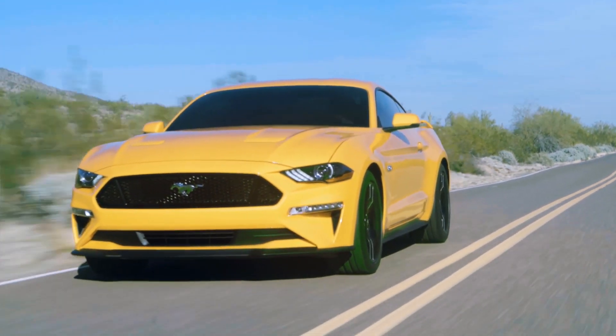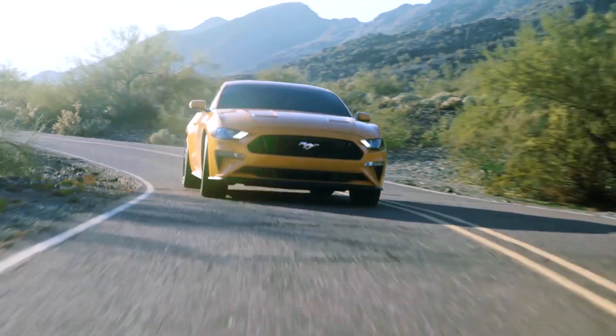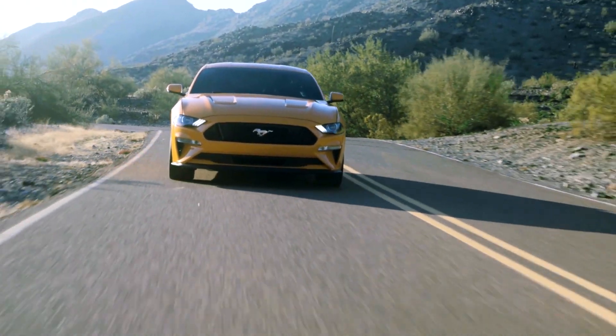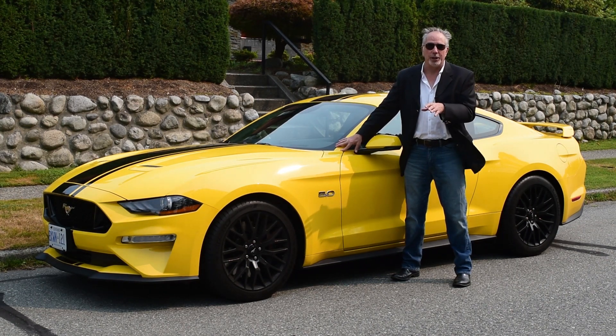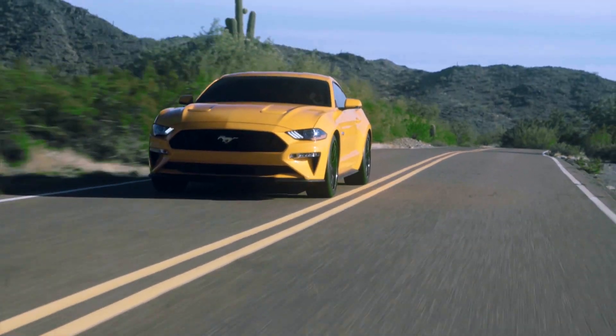The long nose, the short rear deck, the nice swoop of the profile — very much an iconic look. Except this car, this Mustang, is a high performance machine like nothing we've really seen before.